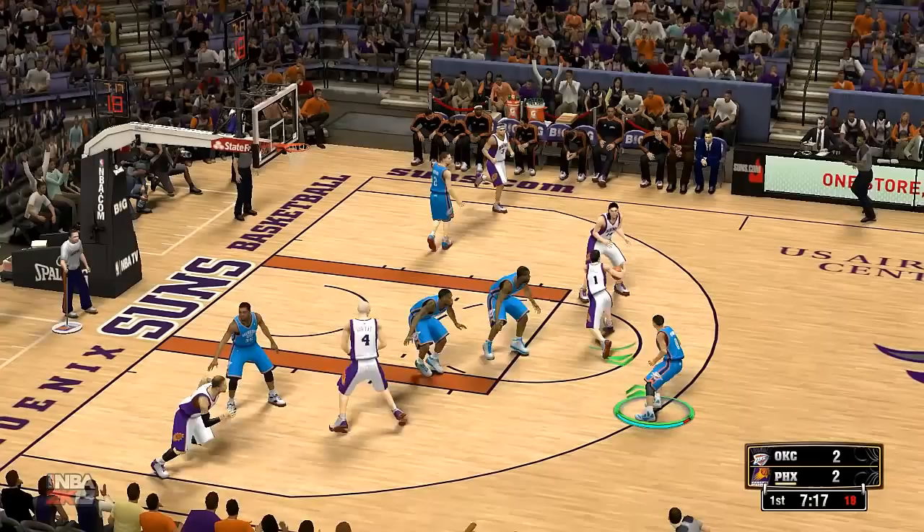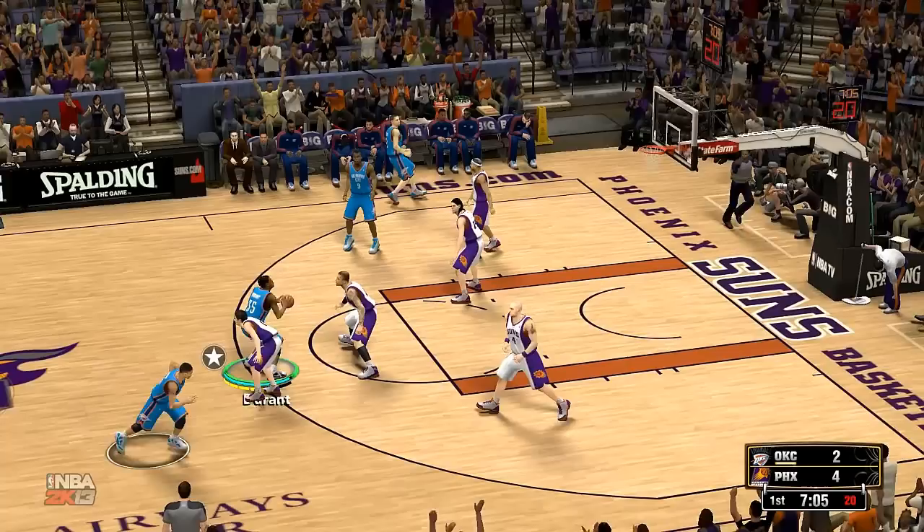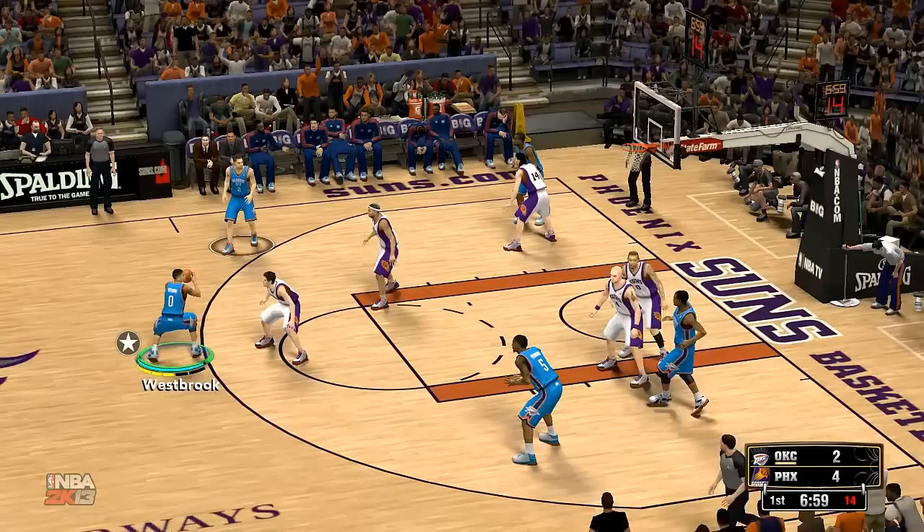Westbrook gets to Durant. Michael Beasley was a power forward at the college level, but he's been a little bit of an in-betweener in the pros. Most teams have tried to play him at small forward because he's got that shooting ability, but he has a hard time guarding other three men. So it's a little bit of a mismatch at both ends of the floor with Beasley.